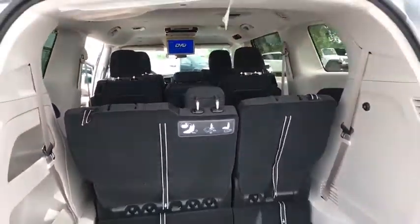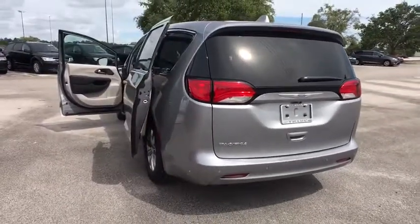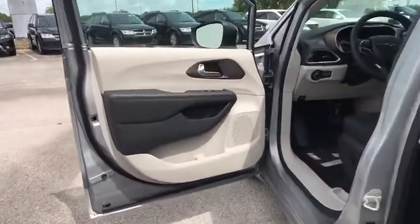Four-wheel disc brakes, floor mats, keyless start, aluminum wheels, cruise control, rear defrost, front-wheel drive, AM FM stereo radio, MP3 player, and power door locks.